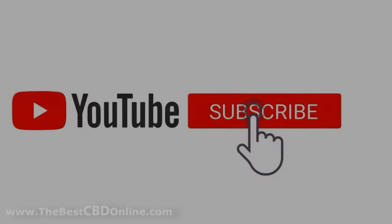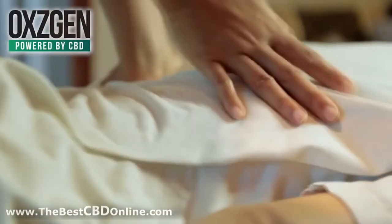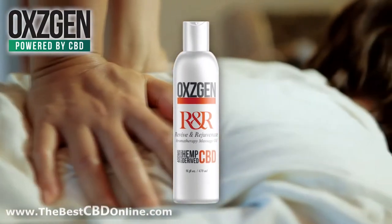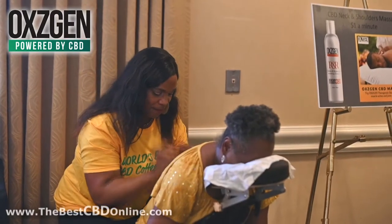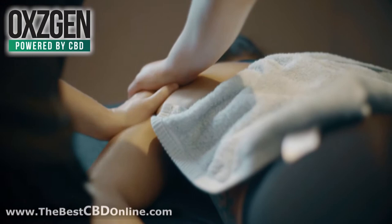Are you ready for the best massage of your life? Then it's time to try Revive and Rejuvenate aromatherapy massage oil enhanced with CBD. R&R turns any massage into an unforgettable experience with its proprietary formula.